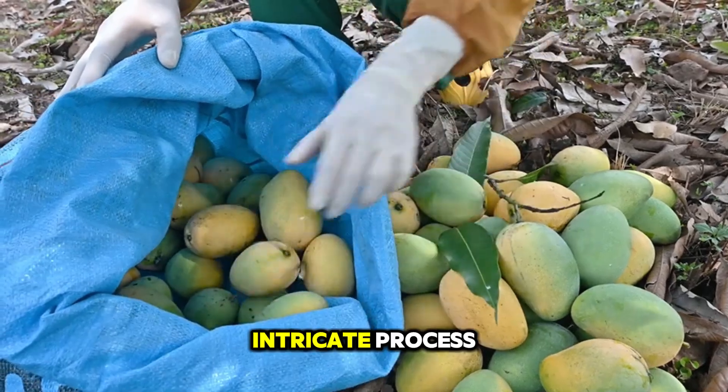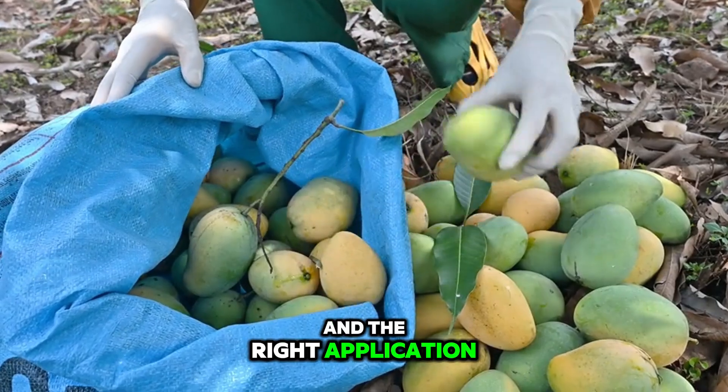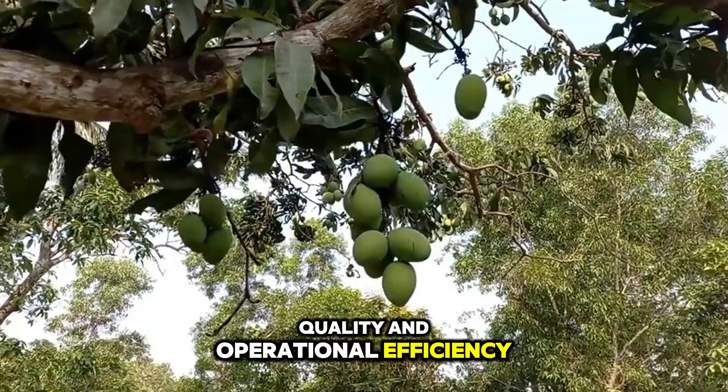Harvesting mangoes is an intricate process that demands precision, knowledge, and the right application of technology to maintain both yield quality and operational efficiency.